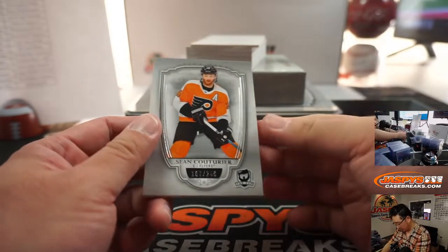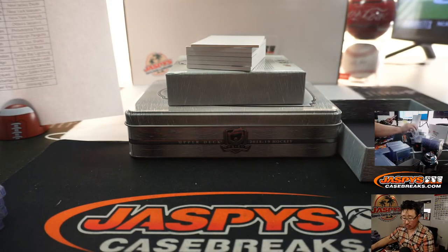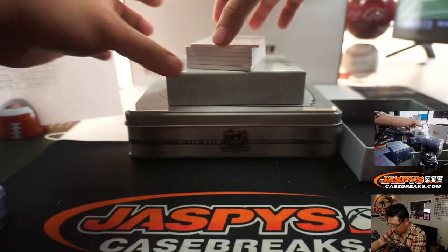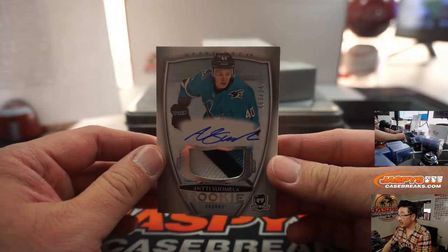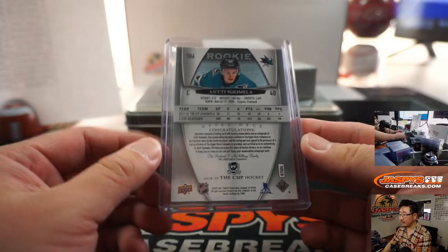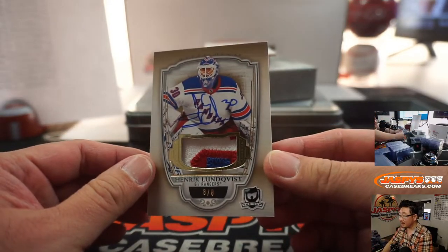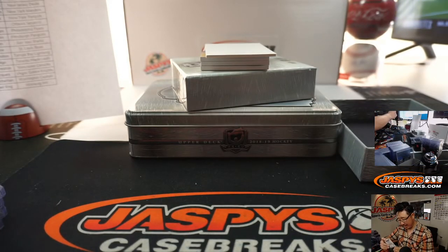We've got Sean Couturier, 187 out of 249 — that is for the Philadelphia Flyers, Wade. We've got Antti Suomela, 63 out of 249, three-color patch and autograph for the San Jose Sharks — Joey with that one. And we've got Henrik Lundqvist for the Rangers, nice low number, eight out of eight, three-color patch and autograph. That'll be for Steven and the Rangers.